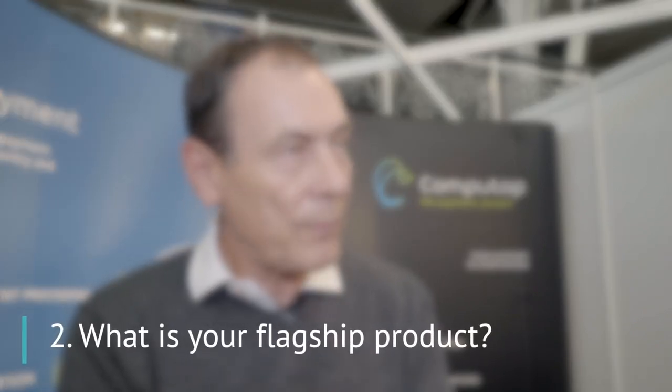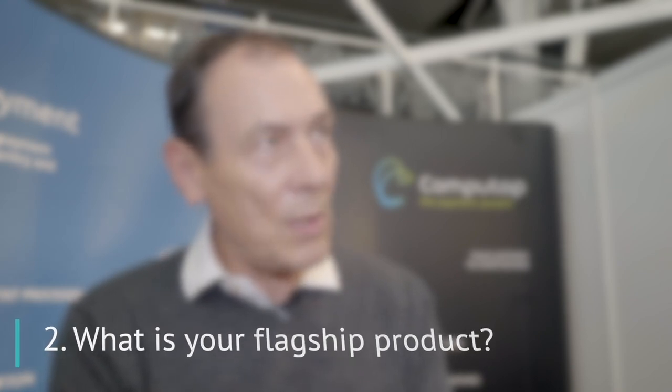Our payment gateway is called Paygate. Paygate has evolved into a platform that can process all forms of payment — so that's e-commerce, mail order, telephone order, but it's also in-store as well. The key benefit that we offer our clients is that they can process all of those different payment types from a single platform and have a unified view of all of the payment data, regardless of where it's happening.